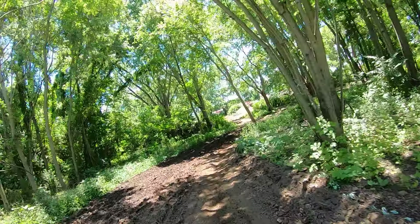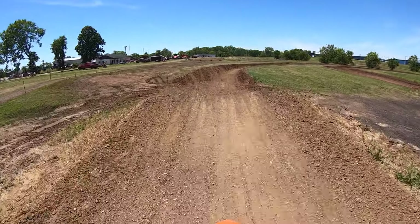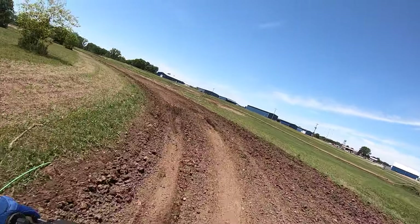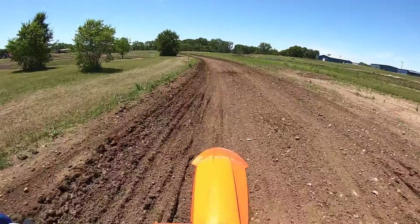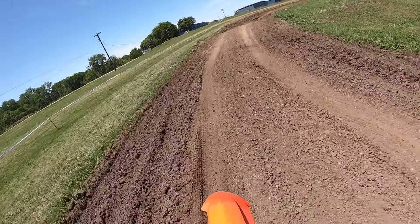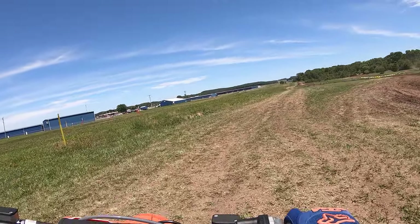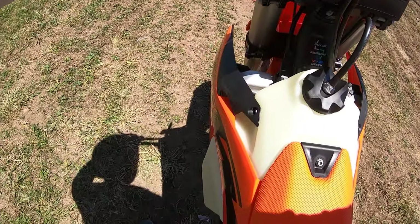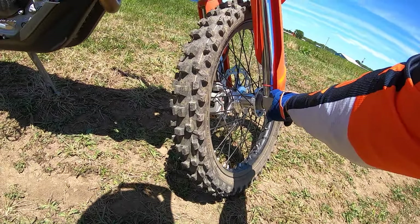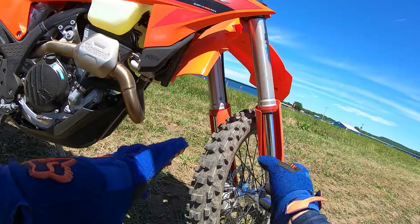Boy, this bike is fun. That's one thing about 350s — they've just got that little more playful, agile feel compared to the 450. This is the XCF, so these cross-country suspension settings are good for vet moto guys like me. It's a little bit soft for moto on the big stuff, but these are spring forks, not air forks. I've still got some travel left — on the big tabletop I loaded the front a little bit but it's so absorbing on the little chop.